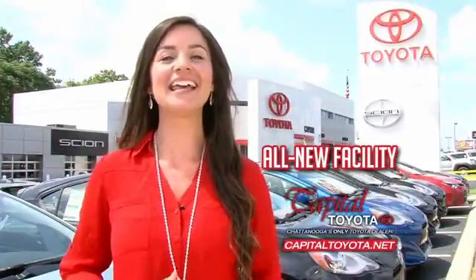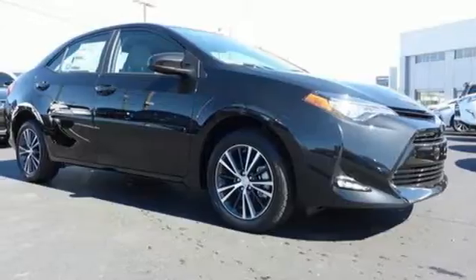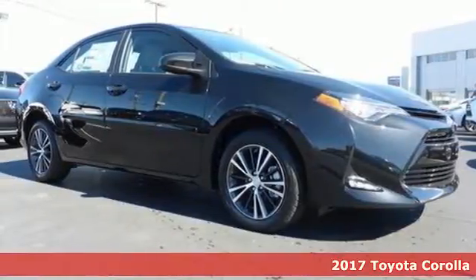Check out Capital Toyota. Stop into our beautiful newly remodeled facility today. Here's a 2017 Toyota Corolla.